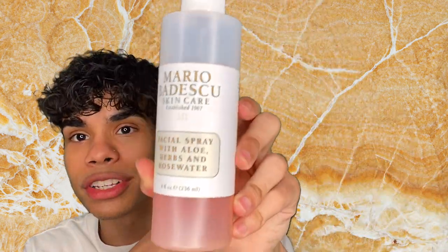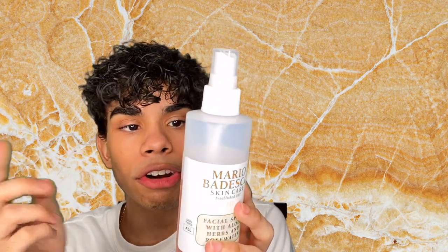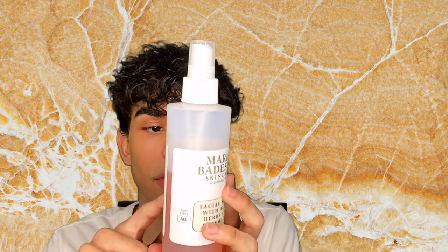Next — getting controversial already — first I have the cold favorite Mario Badescu facial spray with aloe, herbs, and water. This is 8 fluid ounces and retails for about $16. The main ingredients are aqua, propylene glycol, aloe vera, Sambucus leaf juice, and Rosa canina extract. The controversial part is the fragrance at the end. A lot of people with sensitive skin get very against fragrance, but personally having a few products here and there with fragrance isn't a big deal breaker for me — if one or two things have fragrance, that's not too bad.